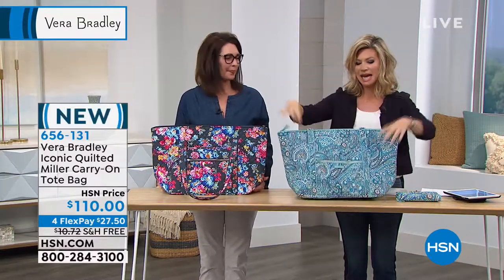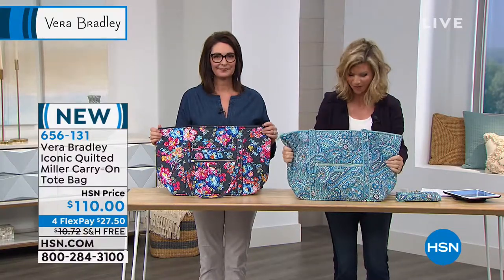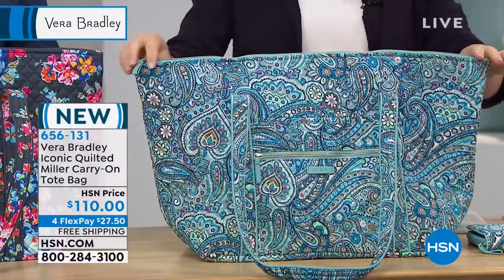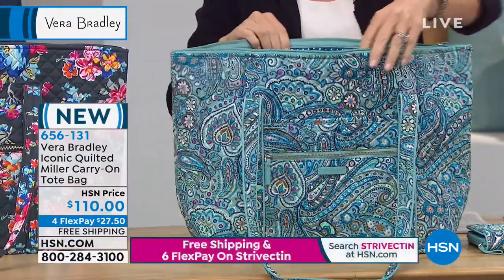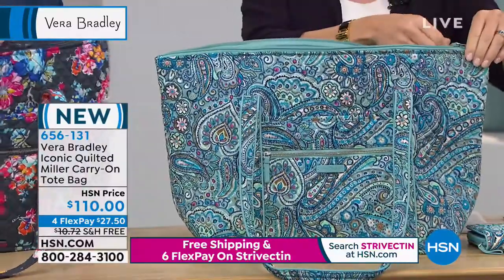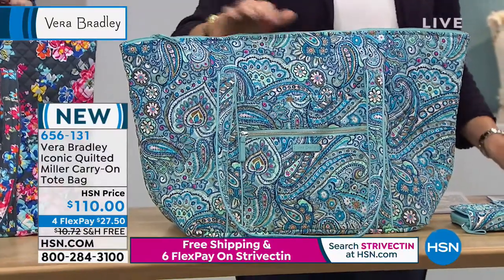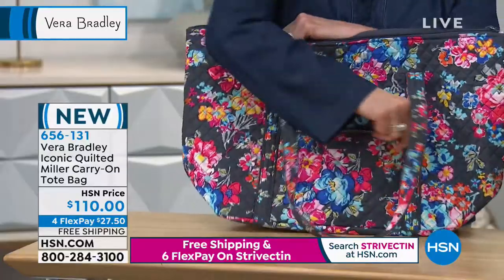This is light as air — these bags weigh nothing, and feel free to really stuff them. This is a beautiful iconic quilted Miller style that we're all familiar with. This is the carry-on bag tote, so it's a hundred and ten dollars. This is brand new — there's only 390 of these left. We have this in the daisy dot paisley and in the pretty posy with the gray background. Are these just cheerful and fun?